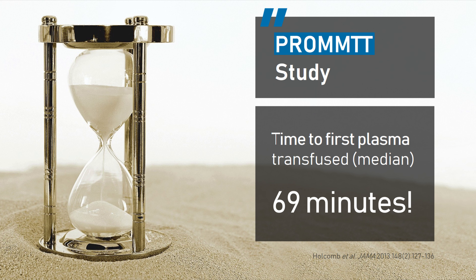Beside the fact that these high volumes are associated with a lot of side effects, we do have a big time matter. PROPMT was a prospective multi-center observational cohort study conducted at 10 level 1 trauma centers in the United States. They hypothesized that early transfusion of plasma and platelets in higher ratios would be associated with decreased in-hospital mortality in bleeding patients. Patients were included if they required the highest level of trauma activation and were transfused at least one unit of PRBCs in the first 6 hours after admission. One of the most interesting results was the time between admission and the beginning of plasma transfusion — a median of 69 minutes. Too much time if the patient really has a relevant bleeding issue.